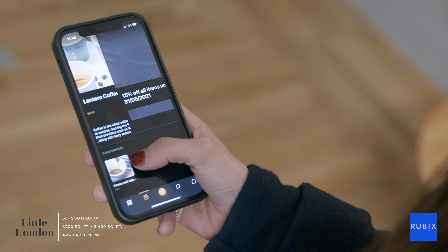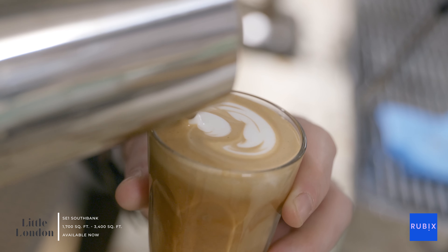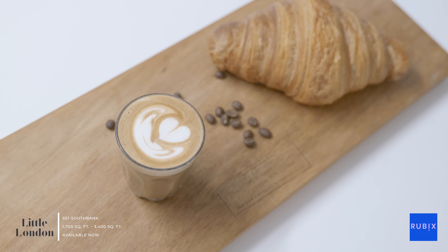If you're rushing to work like our office dog, the building app at Little London allows you to pre-order your morning cortado from the Lantern Café on-site to hit the ground running.